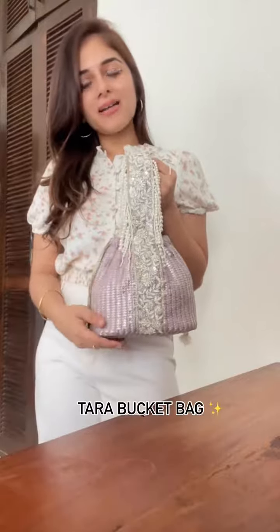Here are my top 5 picks for new brides looking to add versatile accessories to their trousseau. Our Tara Pocket Bag is hands down one of the most statement pieces we've launched at Amaira, and it's the perfect look for a cocktail or a sangeet event.